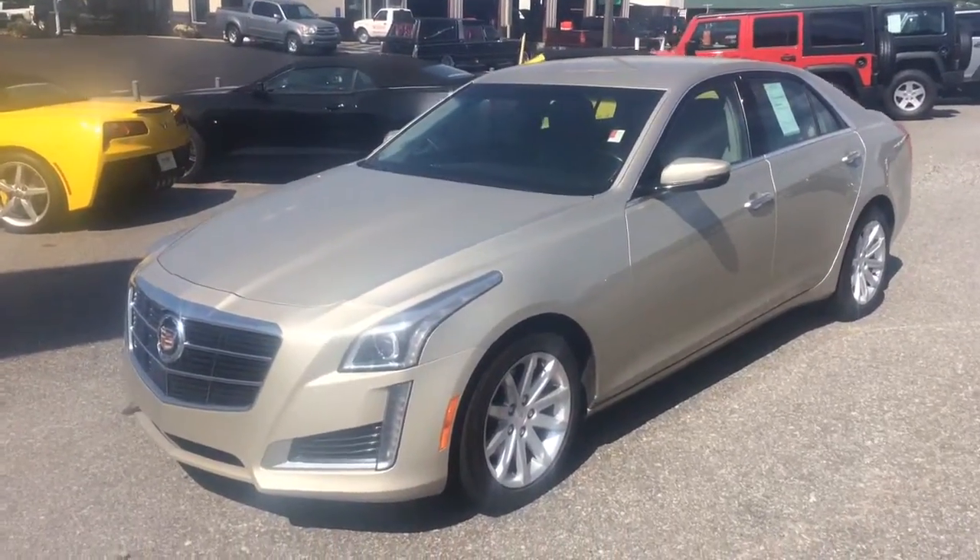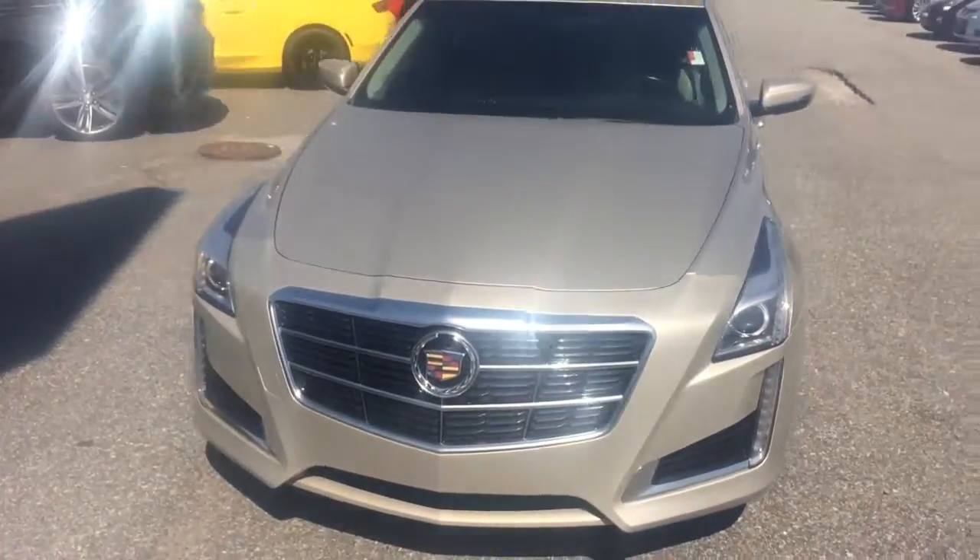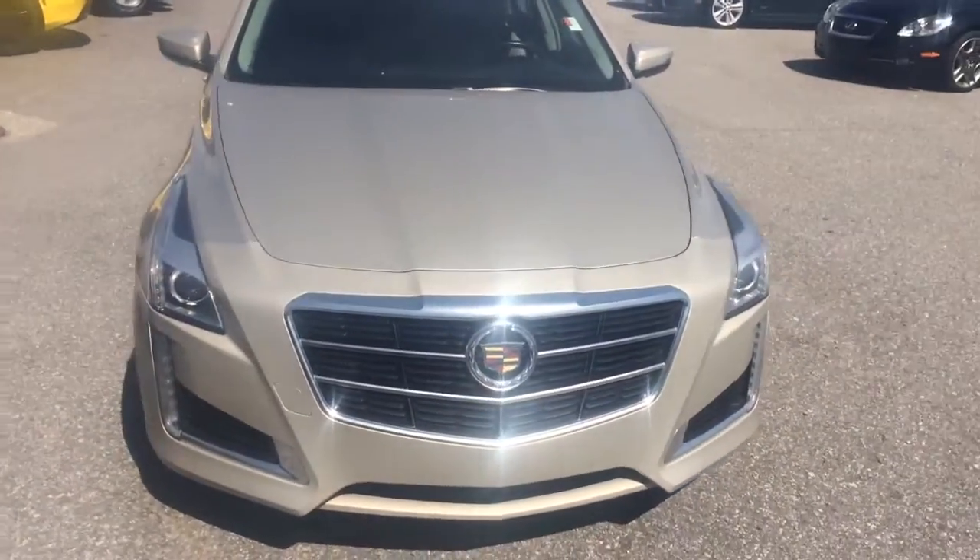Hey Monica, this is Brandon Rutherford at Jimmy Britt Chevrolet. I'm going to give you a quick walk around of the 2014 Cadillac CTS you inquired about.